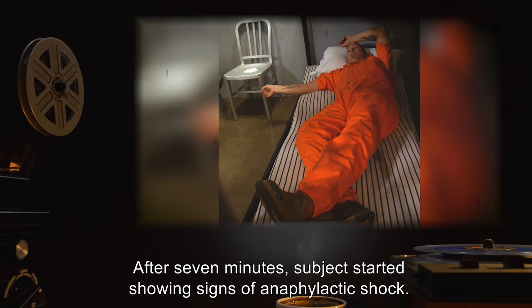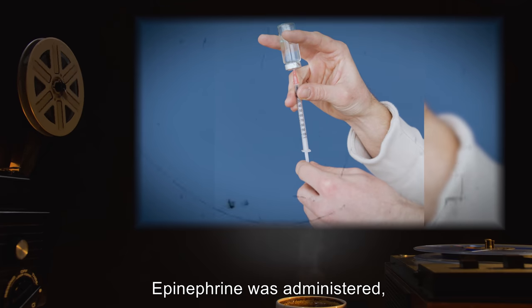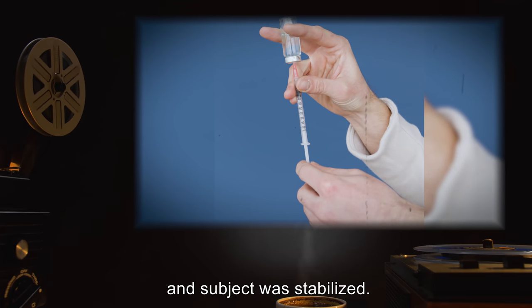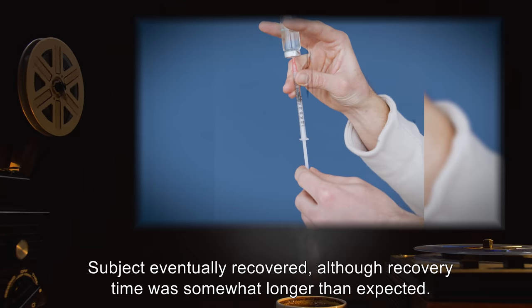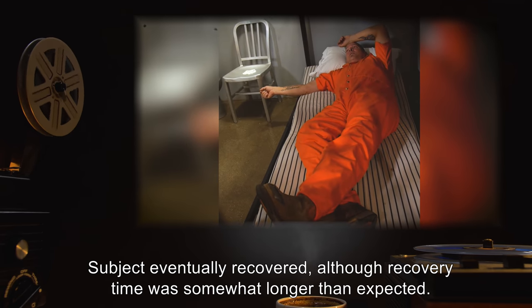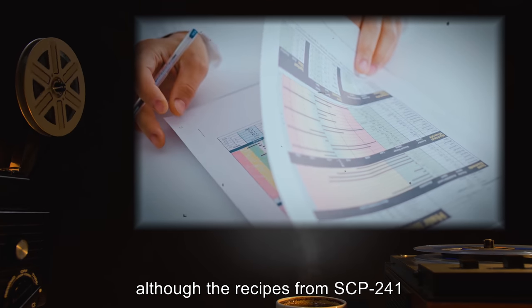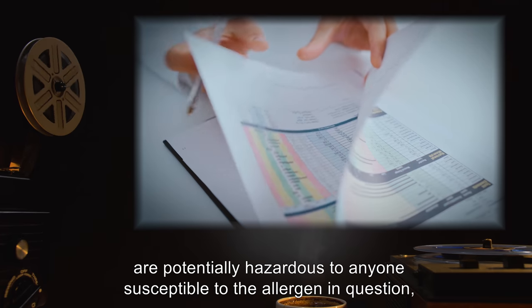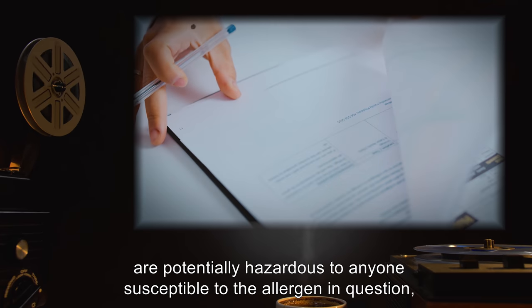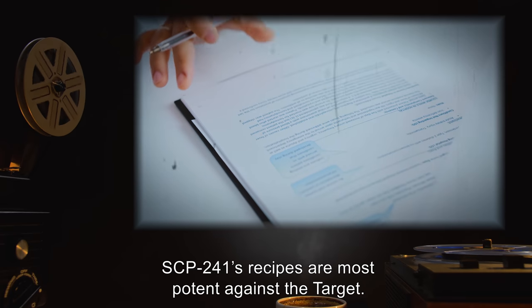After seven minutes, Subject started showing signs of anaphylactic shock. Epinephrine was administered and Subject was stabilized. Subject eventually recovered, although recovery time was somewhat longer than expected. Analysis: It appears that, although the recipes from SCP-241 are potentially hazardous to anyone susceptible to the allergen in question, SCP-241's recipes are most potent against the target.